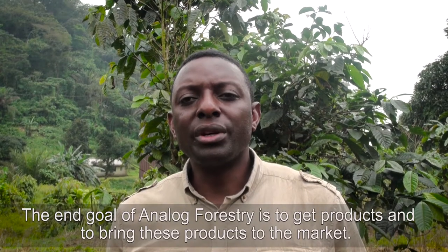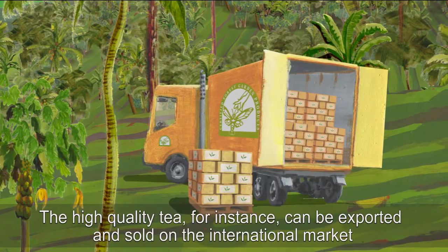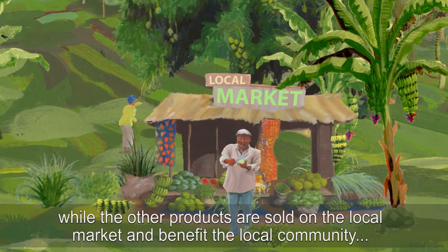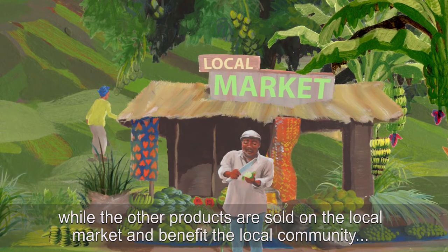The end goal of Analogue Forestry is to get products and bring these products to the market. The high quality tea, for instance, can be exported and sold on the international market, while the other products are sold on the local market and benefit the local community.